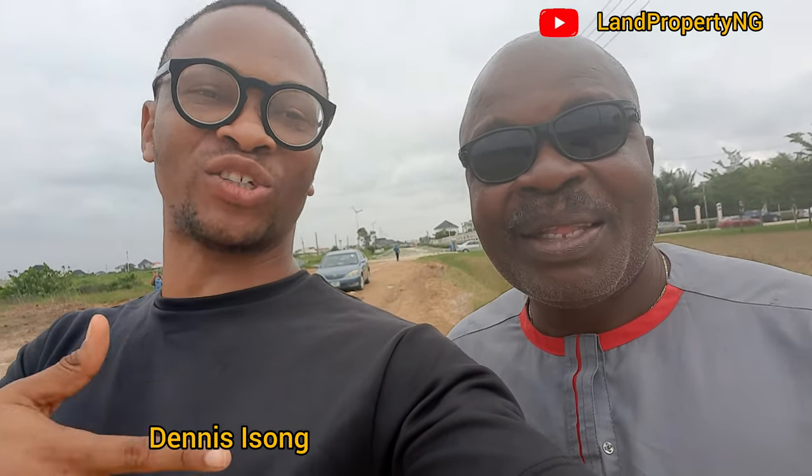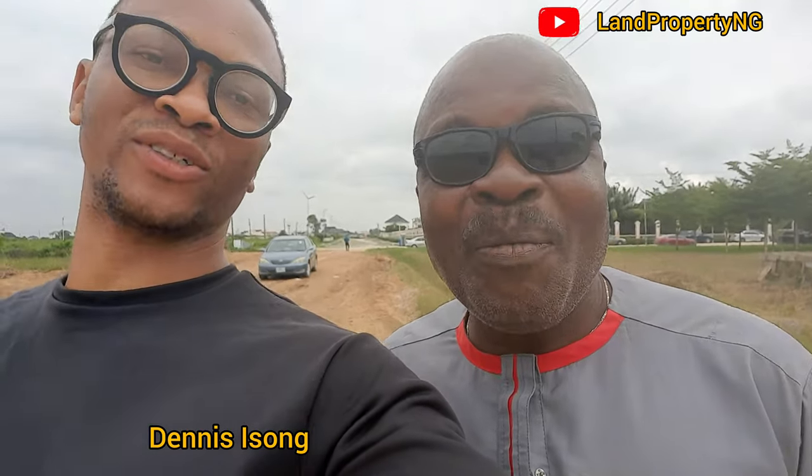Welcome to my channel. My name is Dennis Ison. Sir, can you just tell us your name so that other people can know you? My name is Mr. Jackson — CNN Nigeria Unlimited. Before we move to the house to show us what you've done so far, what are the things we should expect before we get there?